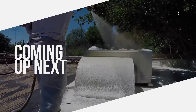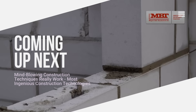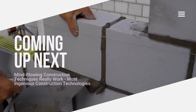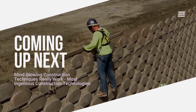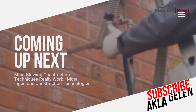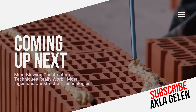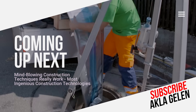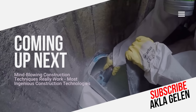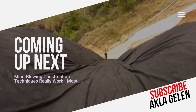Hi everybody! Technology is rapidly developing and the construction industry is becoming more innovative. Traditional methods are giving way to new techniques and technologies, making construction projects faster, safer, and more efficient. In this video, we will examine modern techniques and technologies used in construction. You may be seeing some of them for the first time, and we will definitely see more exciting developments in the future.